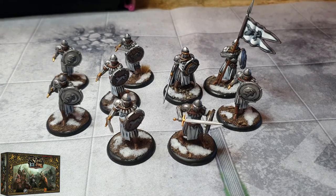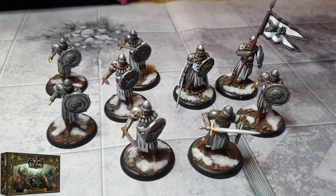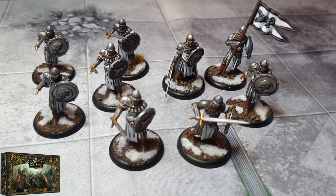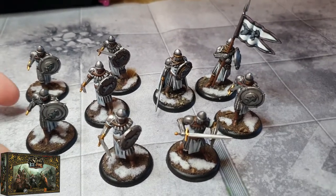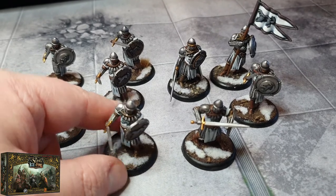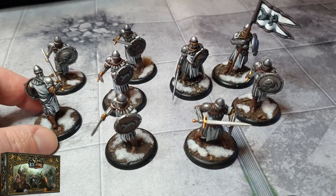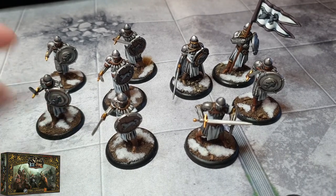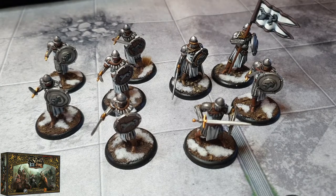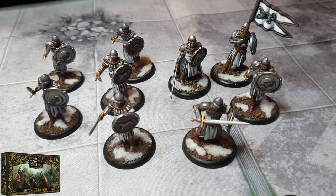They come together quite nicely. The color scheme is probably a little muted — I've kept them very similar to what they look like on the box. I might have made the cloaks a little lighter; they could have been grayer or a blue gray. But I went with whiter cloaks just because of the northern look. There you go — that's another few models knocked off the task.